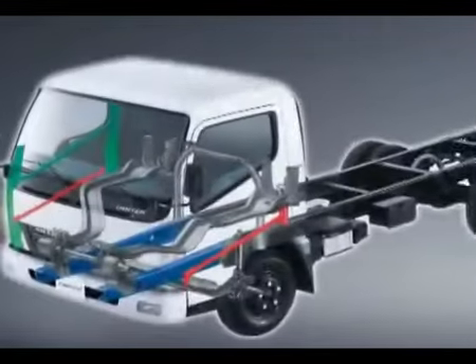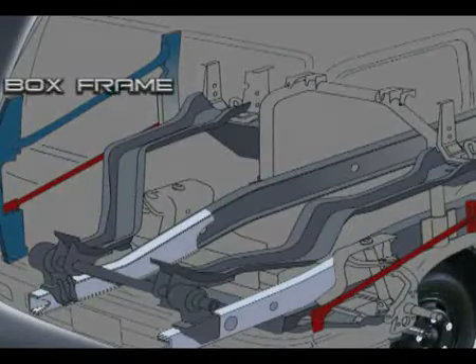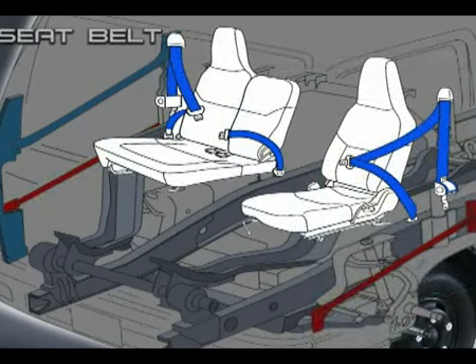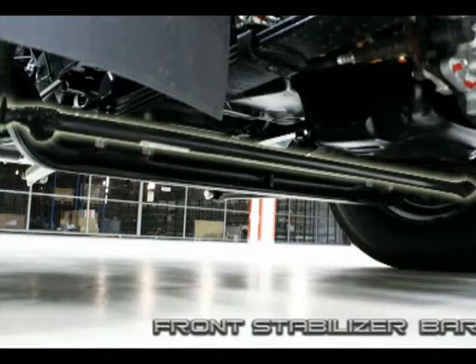Safety is now enhanced with the addition of an inner stiffener at the front, creating a box frame structure and increasing rigidity of the frame. The chassis members deform longitudinally in a front collision for greater occupant protection. Side impact beams offer improved protection in the event of a side-on collision. Three-point seat belts on the driver and assistant seat with two-point seat belts on the center seat. Front stabilizer bars reduce body roll for improved driving comfort and vehicle stability.